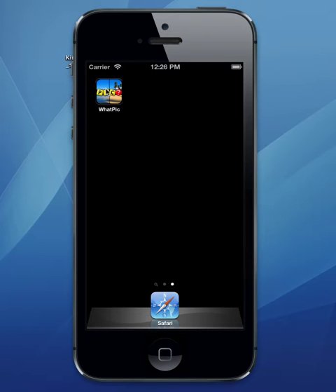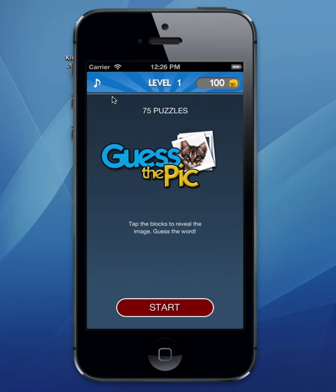What I want to do is walk through this. It's called 'What Pick' or 'Guess the Pick' or whatever you want to call it. I'm going to show you the app and then show you what's going on in there and why it's a really great app to have in your portfolio. You pop it open and there's a sound toggle, coins showing your level, and it says 75 puzzles — which you can modify and make as many as you want. It gives you a little intro: tap the blocks, reveal the image, and guess the word. It's really simple and a very popular genre right now.